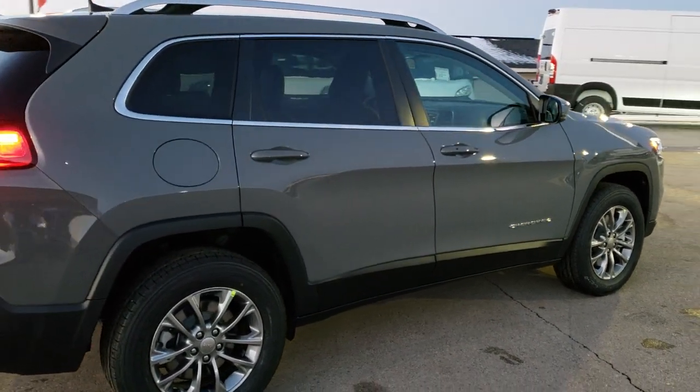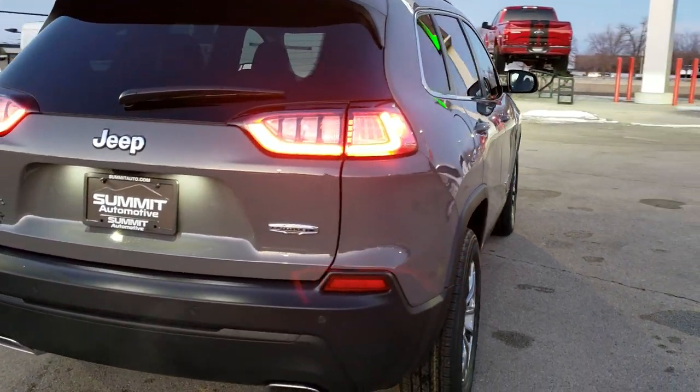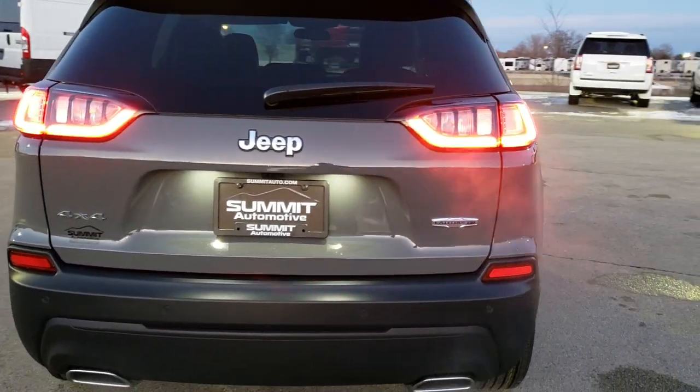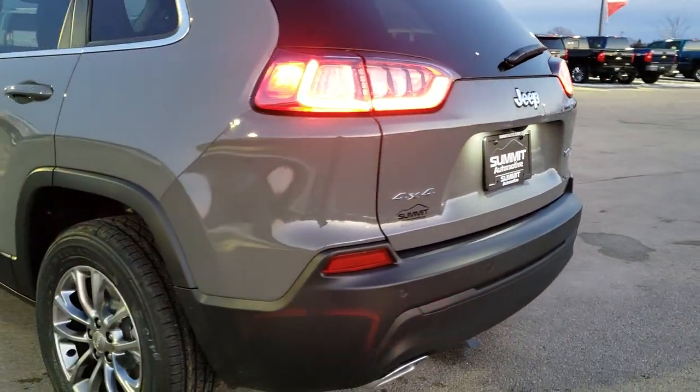It has the cold weather group. You do get blind spot and cross-path detection standard on the Latitude Plus. You got the LED tail lamps and the dual rear exhaust.